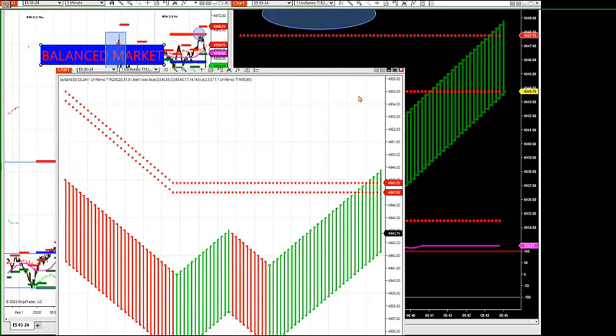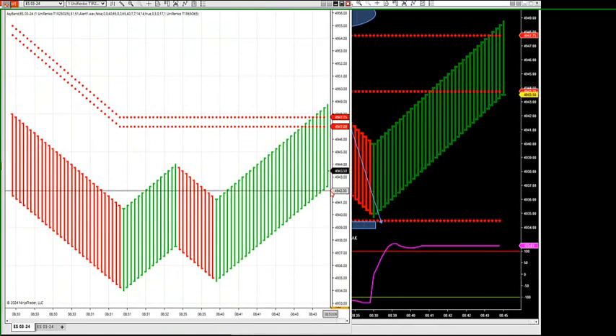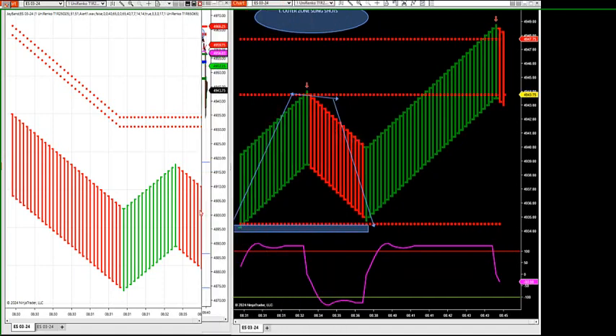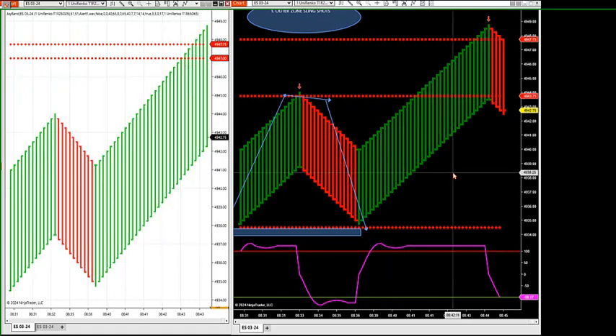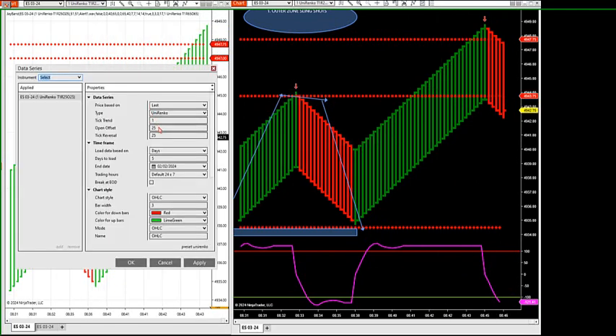As we move outside the zone, we're in an imbalanced market. The software is going to turn yellow in a second if it closes back inside on this Renko. You can see we have an outer zone trade on this Renko size. This is 125.25 — if I had it on 120, it would have turned yellow right now. Let me put the 20 up to match apples to apples.